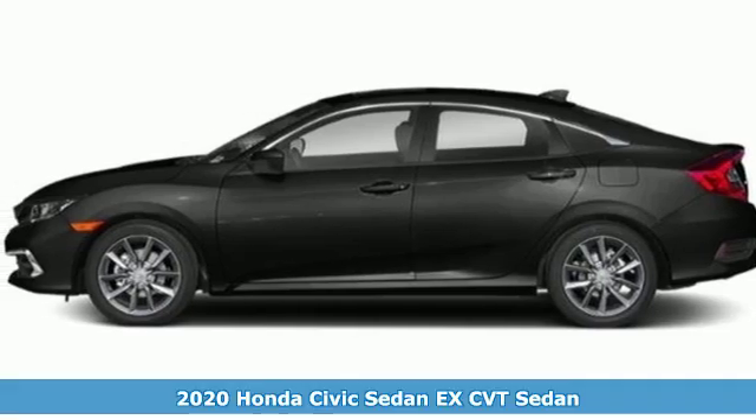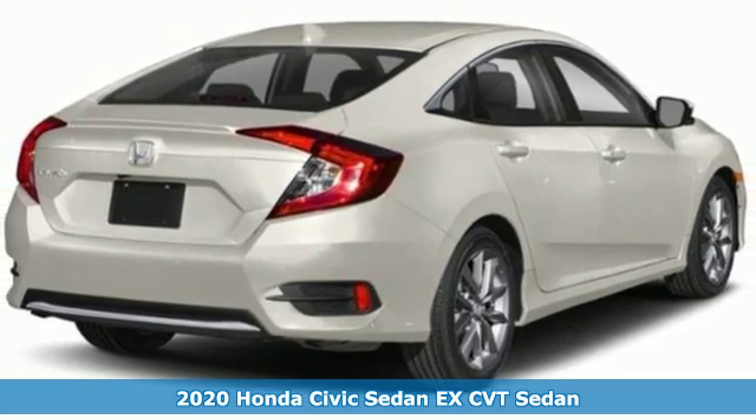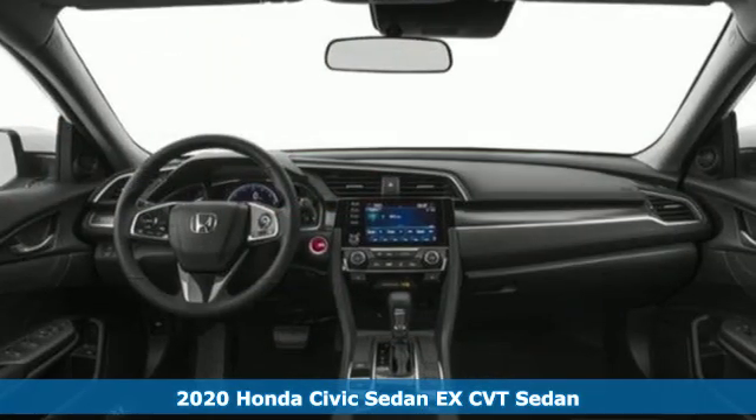Here's a new 2020 Honda Civic Sedan. Get more mileage out of every drive with this Civic. It comes with great features you'll love.